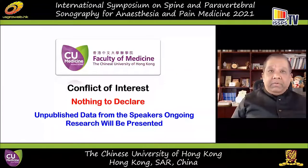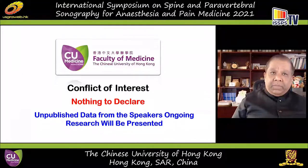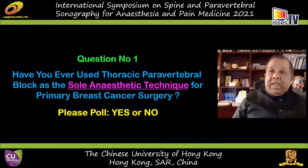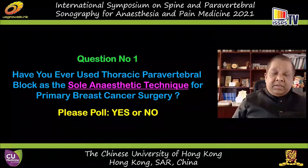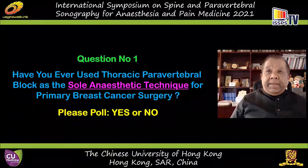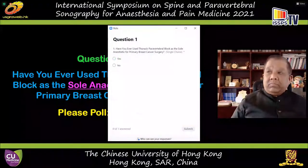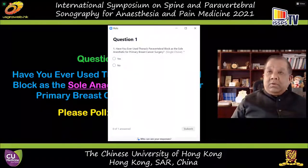I have no conflict of interest whatsoever relating to this presentation, but whatever you will hear is based on most of my research, so some unpublished data will be presented. In the interest of clarity, we will have a few polling questions during this presentation. So the first question is: have you ever used thoracic paravertebral block as the sole anesthetic technique for primary breast cancer surgery? Please click yes or no.